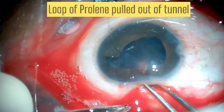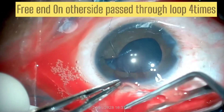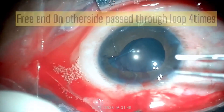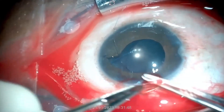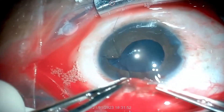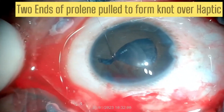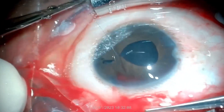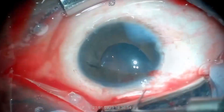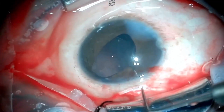The loop of the prolene is pulled out of the tunnel, and the free end on the other side is passed through this loop four times. Both ends of the prolene are pulled to form a knot over the haptic.